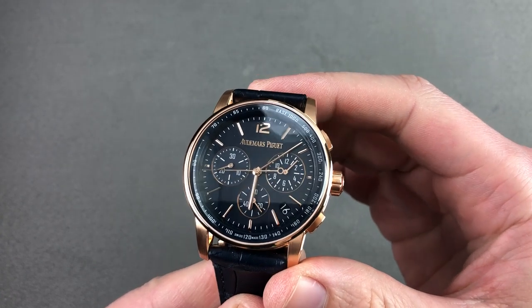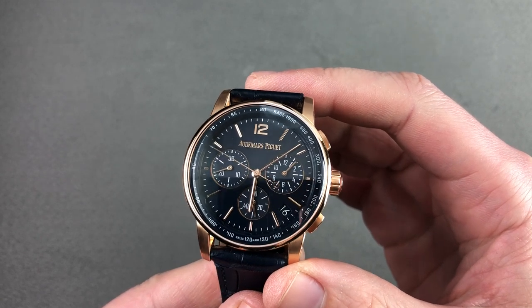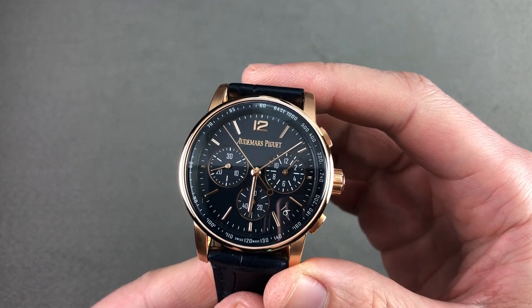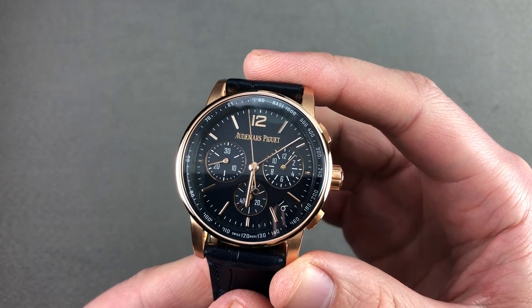Today we're discussing the most talked about watch of 2019. This is the Audemars Piguet Code 11.59 Chronograph, 41 millimeters in red gold. We're going to talk about all of the reasons this watch might be a little bit underrated, and everything you don't see in the online photography of the model.